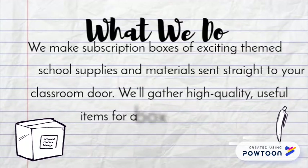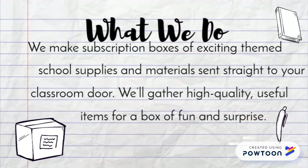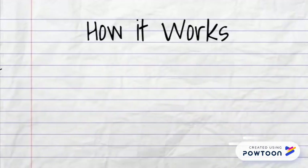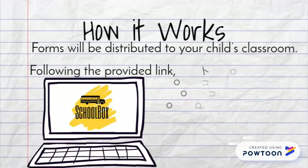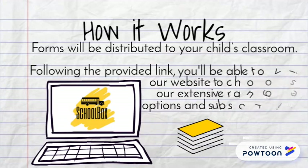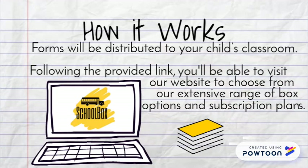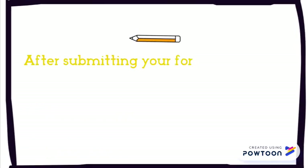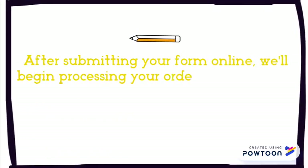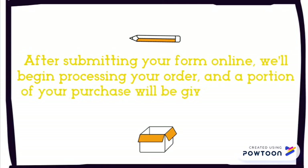After you choose your child's subscription plan, we'll gather high-quality useful items for a box of fun and mystery. Following the provided link, you will be able to visit our website to choose between our extensive range of box options and subscription plans. After submitting your form online, we'll begin processing your order and a portion of your purchase will be given straight to your school.